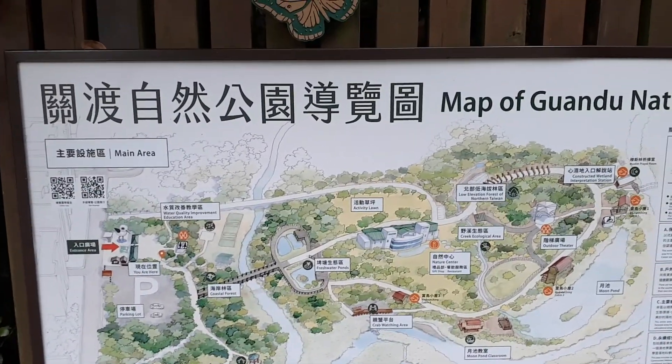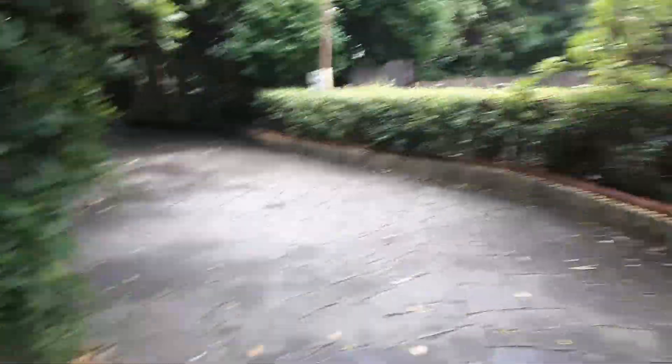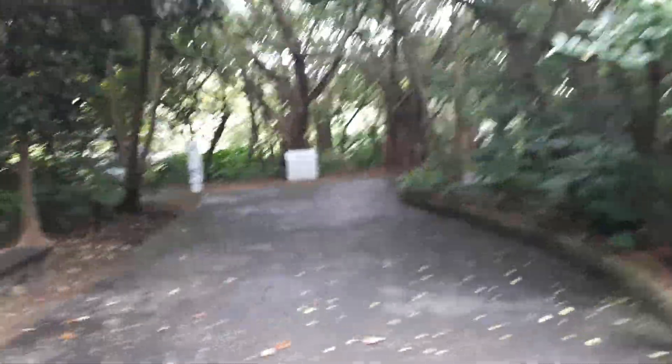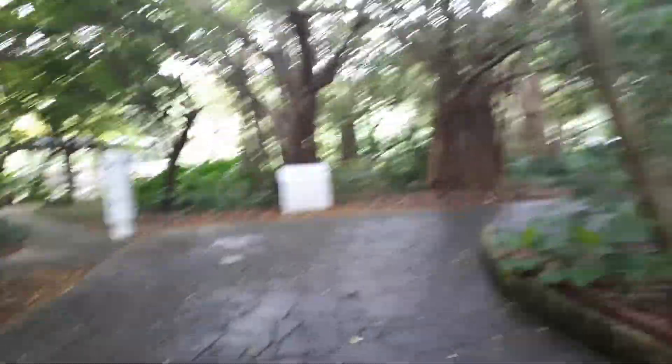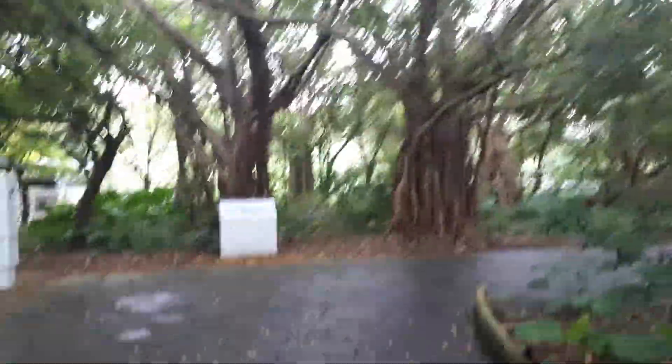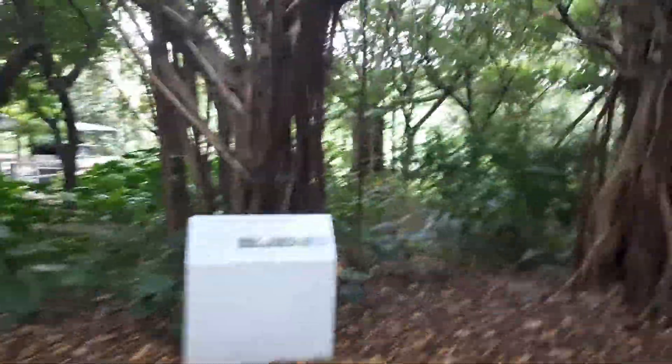Lately I haven't been doing two videos as I thought I would, and I haven't been having a meal. It's because of the weather more than anything. Man, look at these trees - they're old.